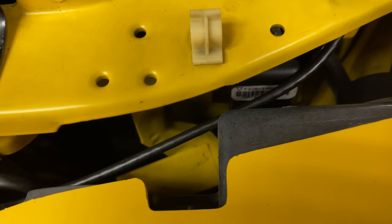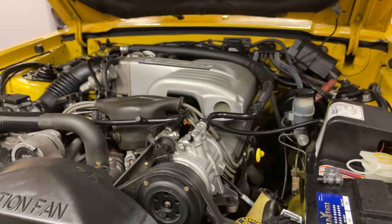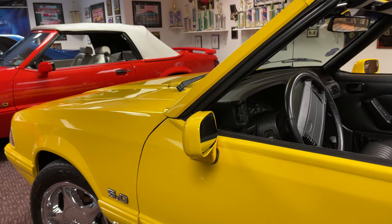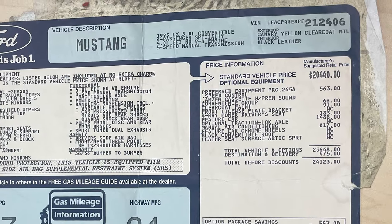These cars' feature status can be identified on the trim tag mounted behind the driver's side headlight. That's near the 5-liter V8, producing 225 horsepower and 300 pound-feet of torque. Just 1,503 examples were produced, with the feature car option costing $1,488.